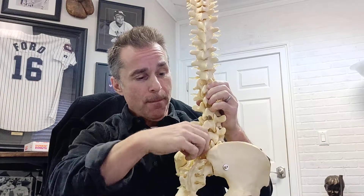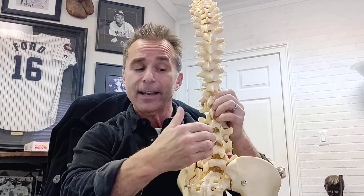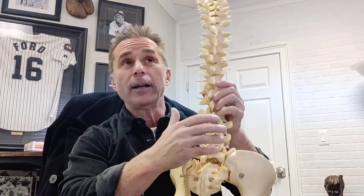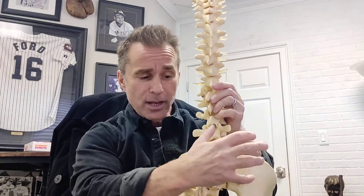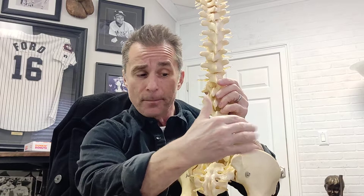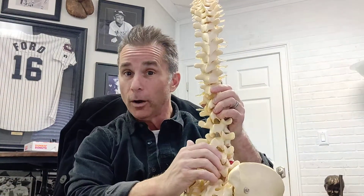Our hope with treatment is that between the adjustments and other treatments to relax these right-sided muscles, we can help stabilize that segment. Another form of treatment using that same tug-of-war analogy: if one side is pulling harder than the other, in addition to calming the right side down, if we strengthen the opposing side — part of our treatment is going to include exercises to help balance out that tug-of-war.